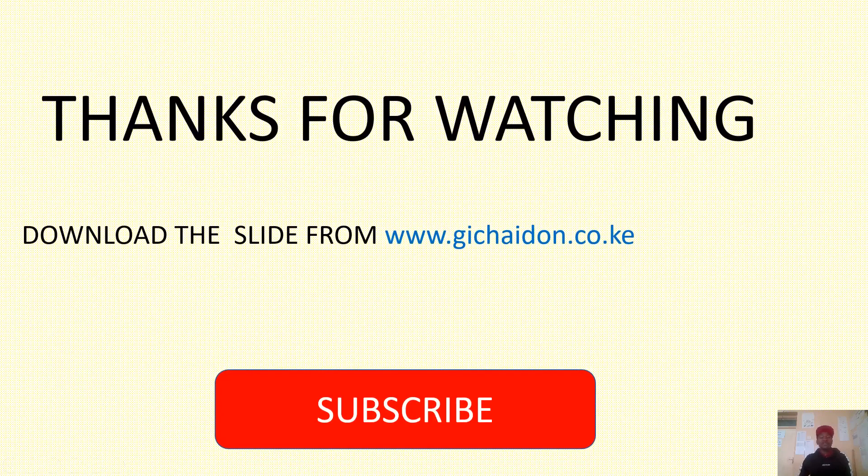Thank you very much for watching. You can download the slides from this address at www.gijaydon.co.ke. This is my website where you can download the slides for further scrutiny. Thank you very much for watching. Remember to subscribe if you haven't done so.